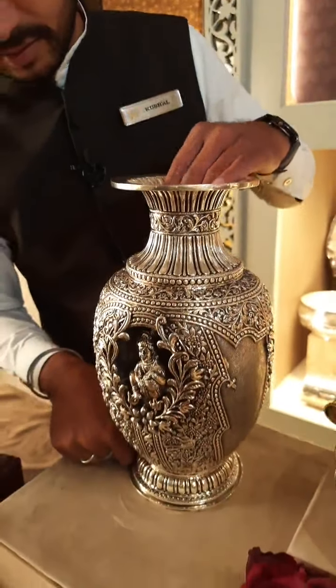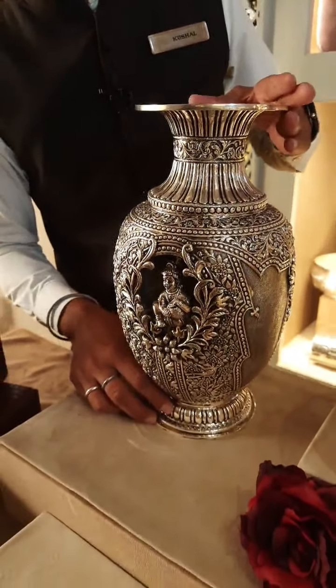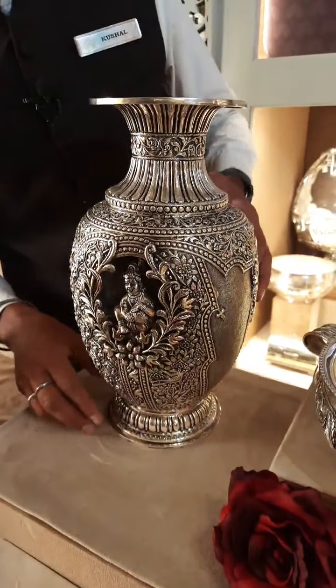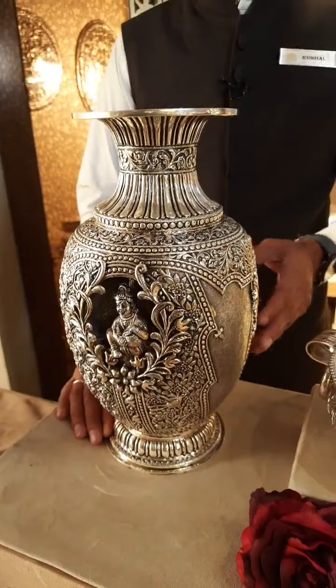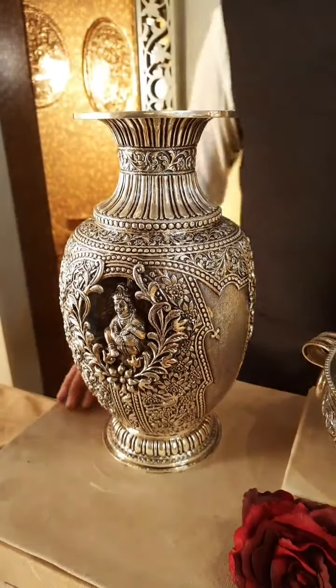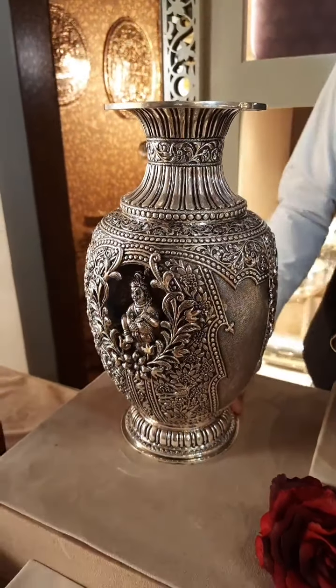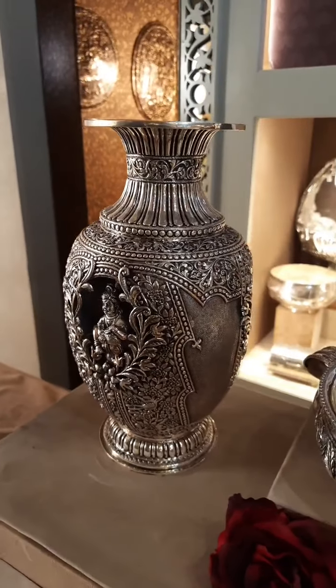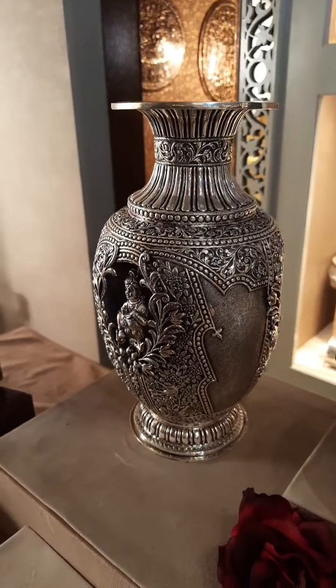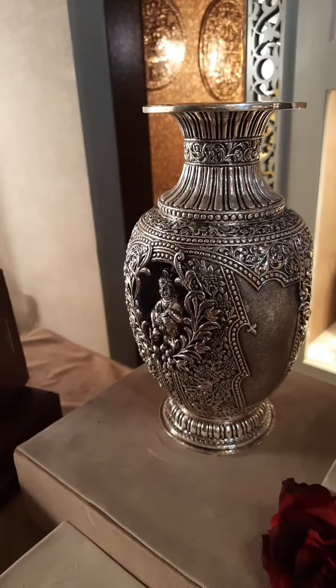This is a beautiful piece. This is actually a smaller size. We have bigger size also.